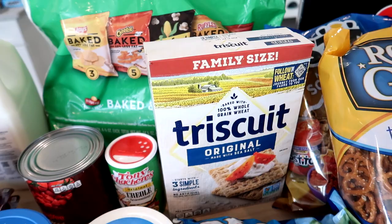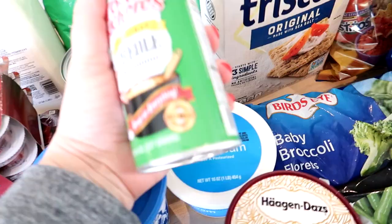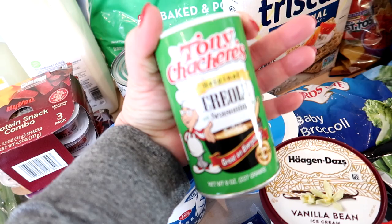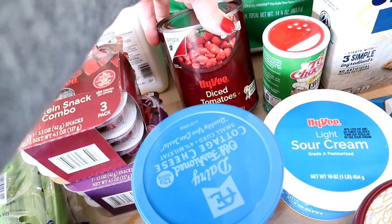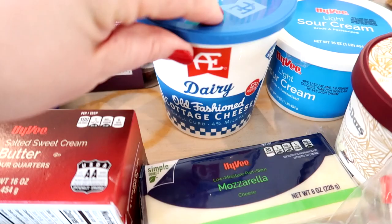I was all out of Triscuits, so I grabbed those — I like to have them on hand for snacking. Adam got some Tony Chachere's Creole seasoning; I think he's seen some recipes he wants to use it for. I got one can of diced tomatoes for a dinner recipe just to make sure I had enough on hand, and then one container of AE Dairy old-fashioned cottage cheese and one container of light sour cream.